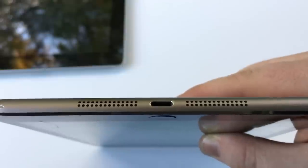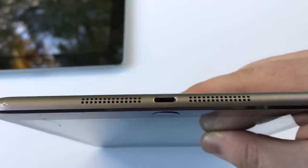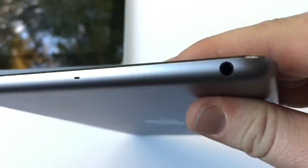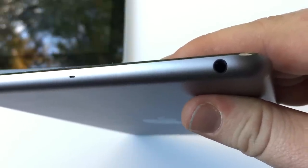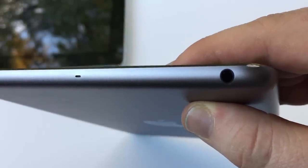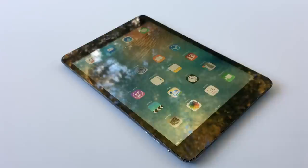It does have the lightning port, which was actually new the year it was released, so that's nice. And it also has the glorious headphone jack — so, so beautiful. The iPad mini rocks a 7.9 inch display, which is unfortunately non-retina with a resolution of 768 by 1024, or 162 ppi.